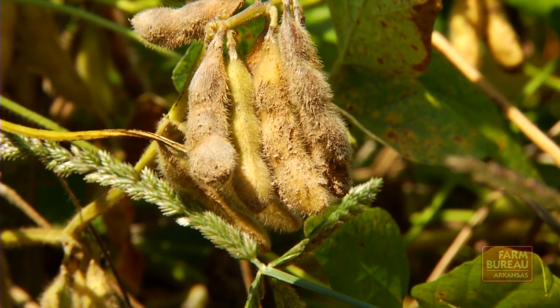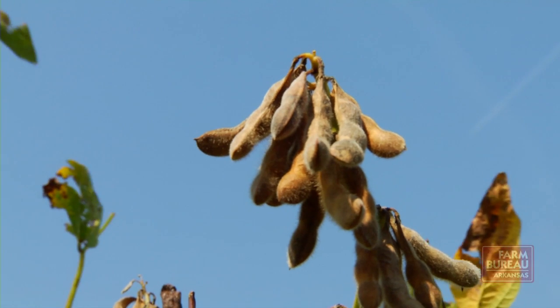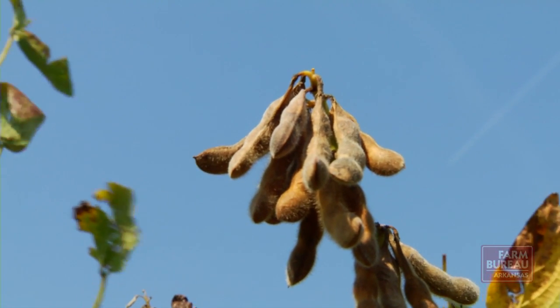Purcell says that by applying production practices used in the contest, in addition to the university's recommendations, growers should be able to see significant increases in their yield.